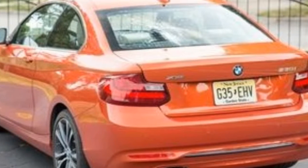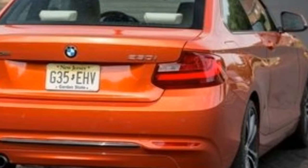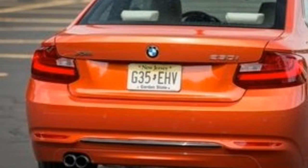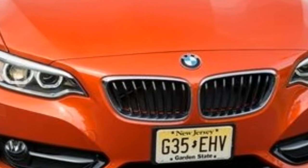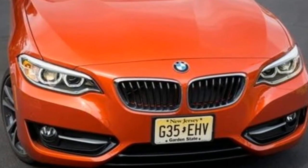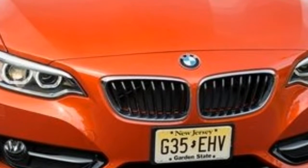Despite being more powerful than the last 228i xDrive coupe we tested, this 230i xDrive was marginally slower. Factors that offset the power gain include a taller final-drive ratio, not quite offset by shorter gearing in the automatic, and 111 pounds more mass in this test car compared with the earlier one. Regardless, the 230i xDrive is plenty quick.